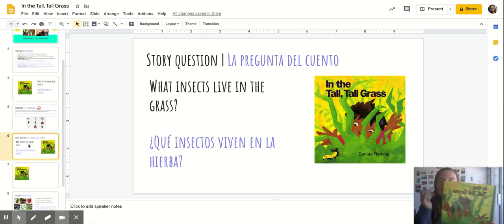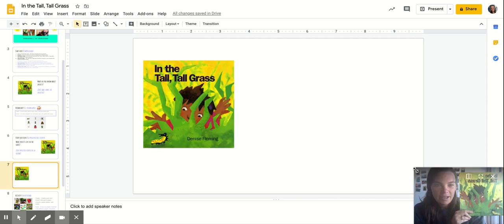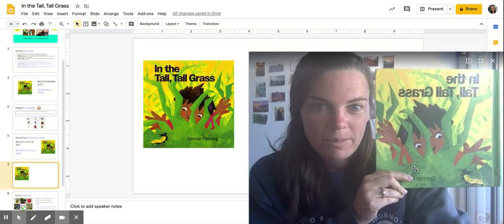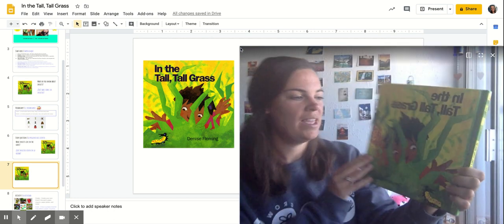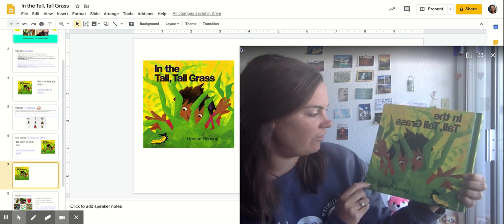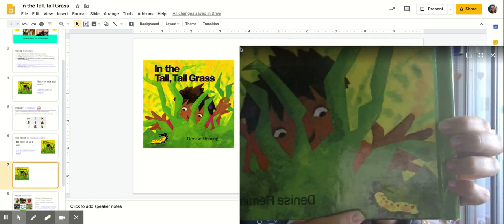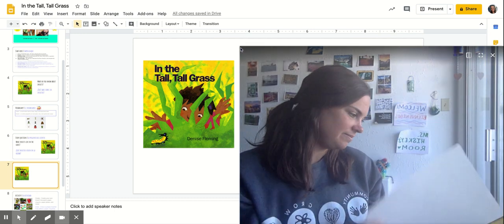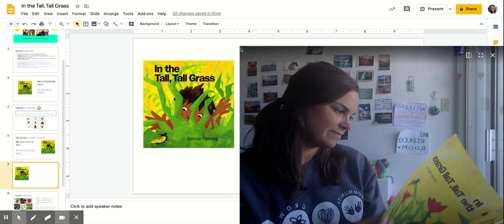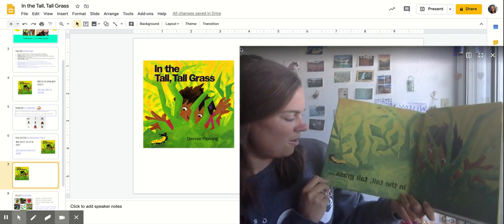Alright we're gonna get started and read to find out what insects live in the tall tall grass. I'm gonna make my video a little bit bigger so you can see the pages. In the Tall Tall Grass by Denise Fleming. Oh, I see the first insect here on the front cover — it's our caterpillar.